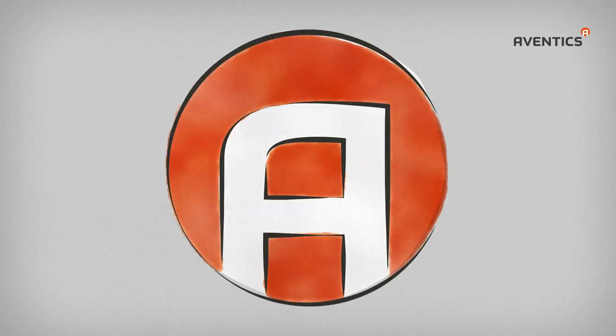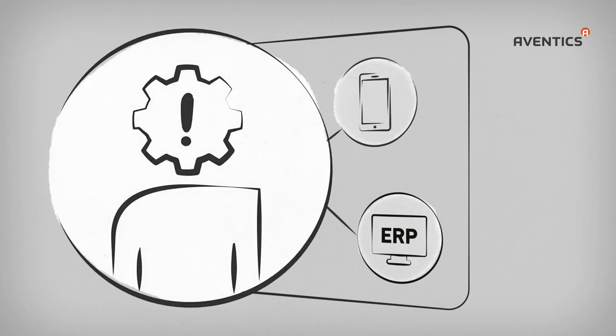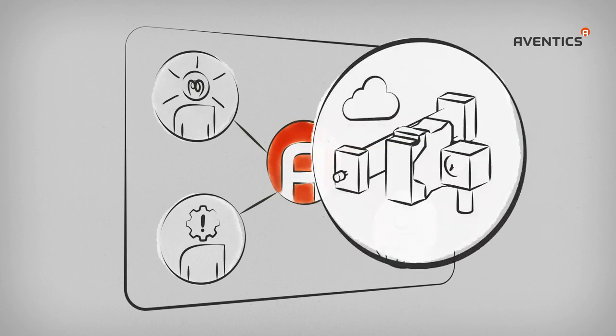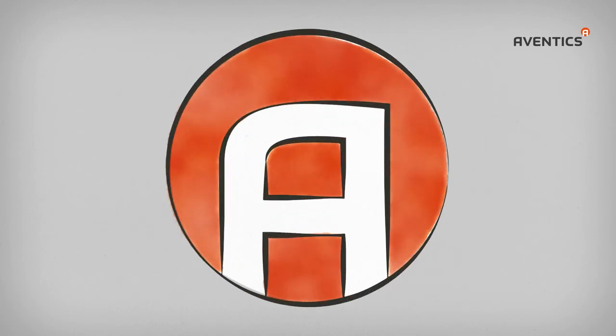Successful companies have to face the latest challenges of digitalization. Aventix combines know-how, application expertise, and professional user experience, and offers a wide range of products ready for any digital demands. Connectivity and the ability to communicate have been an integral element of our components and systems and of Aventix's product policy.